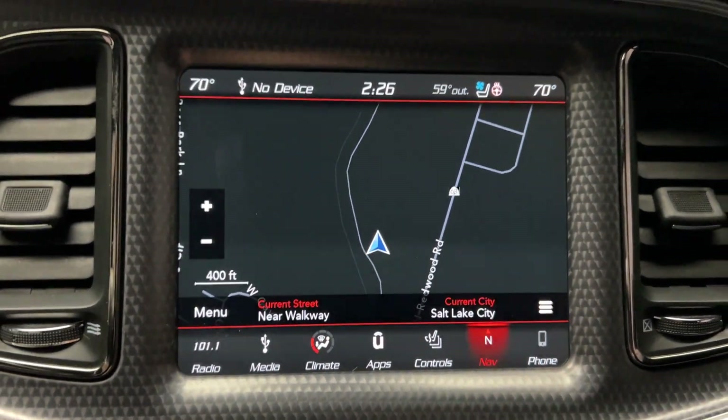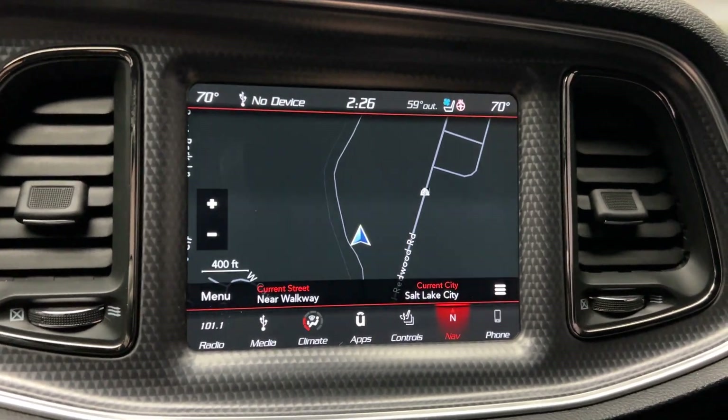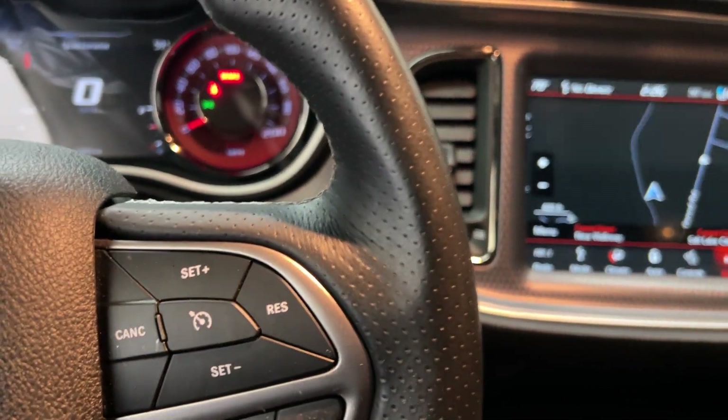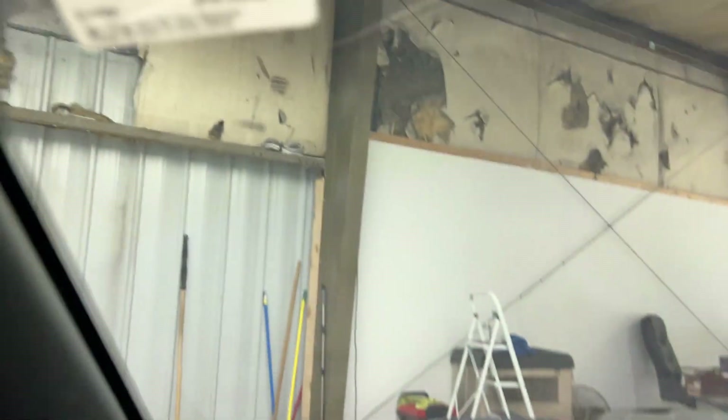It has navigation and a backup camera. There are 23,000 miles on it.